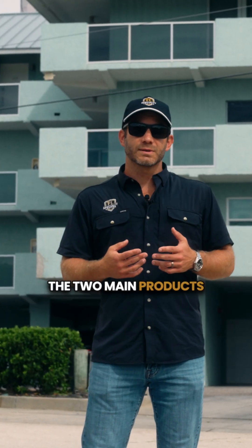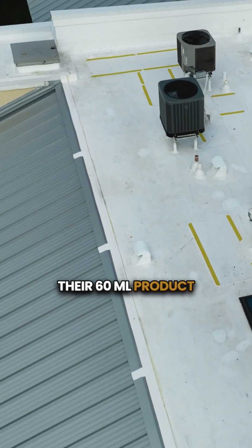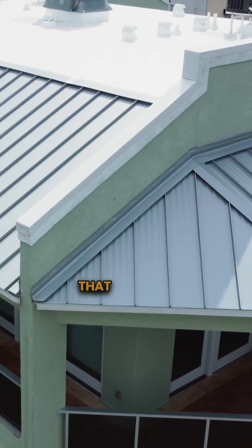Here in Florida, the two main products are going to be TPO and PVC. With this, their 60mm product fit perfectly, allowing us to replace the old low slope that they had.